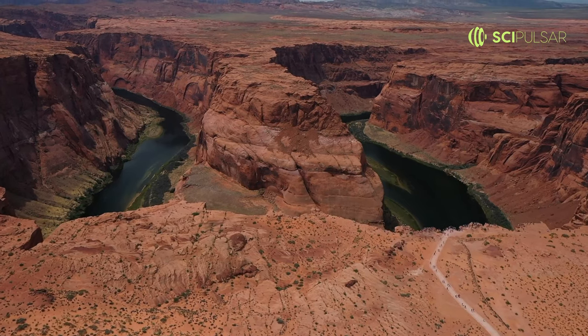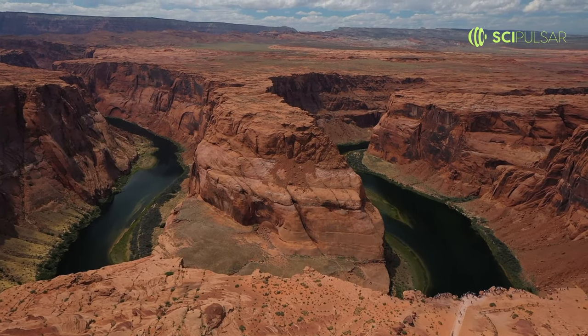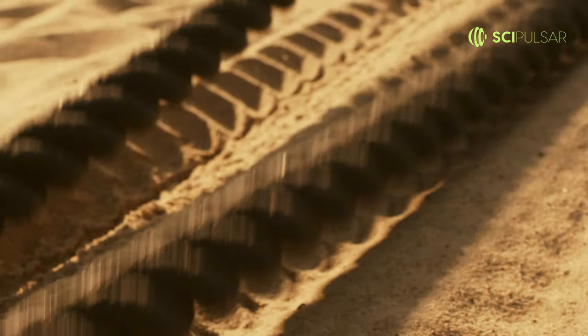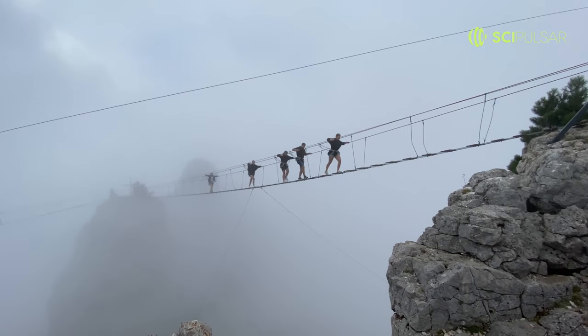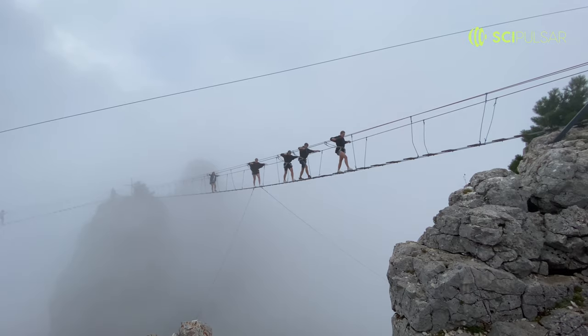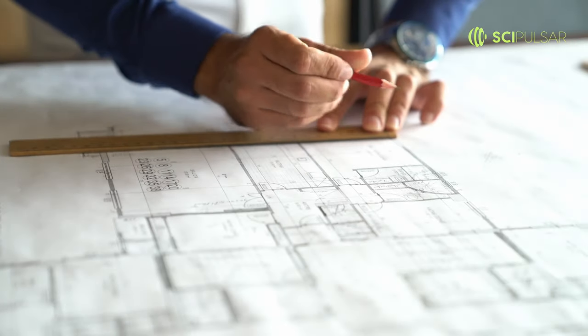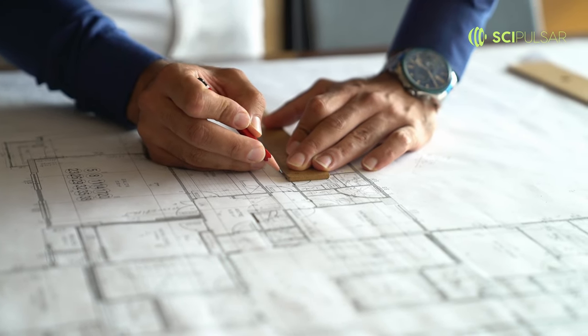Imagine having to cross a deep canyon and the only thing connecting the two sides is a rope bridge. The Incas didn't have steel or iron for construction, but they did have intricate weaving skills. Using local materials like grass and cotton, they built rope bridges that were so stable they could support the weight of entire armies. This isn't just DIY — this is engineering ingenuity at its best, using only the resources nature provided.